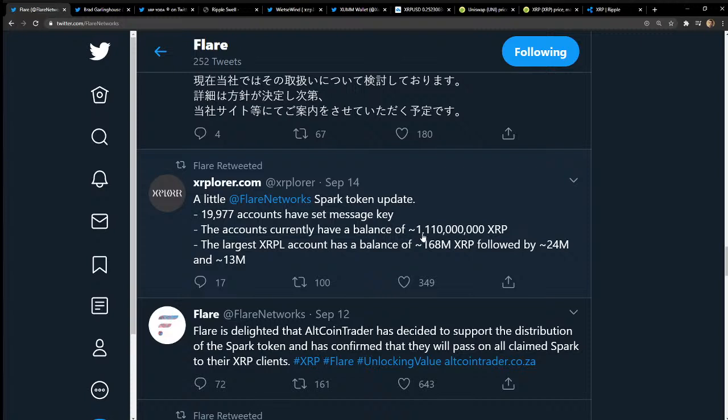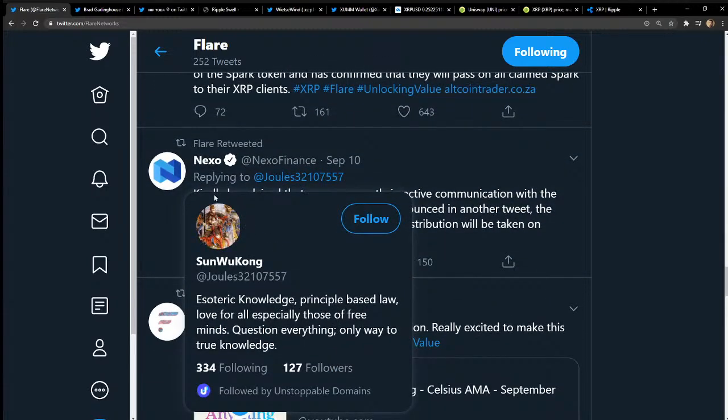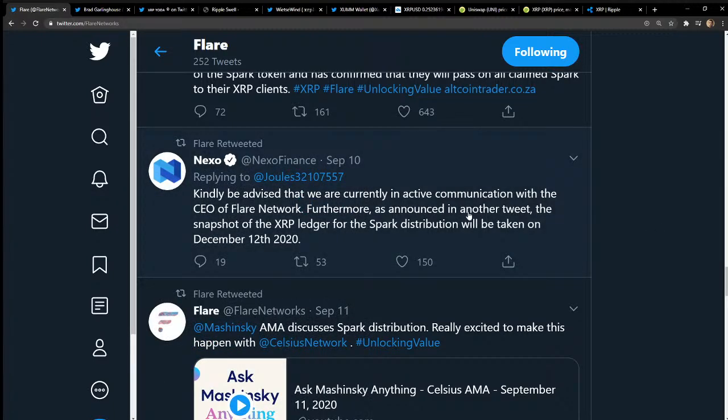Already 1.1 billion XRP is ready for this airdrop — that's crazy. Flare is delighted that Altcoin Trader has decided to support the distribution of Spark tokens and will pass on all claimed Spark to their XRP clients. Exchanges that aren't supporting it are just keeping the Spark and will probably sell it or hold it — so make sure your exchange is supporting it. Nexo — if I'm not mistaken, that's an exchange with credit lines — they're saying they're in contact with the CEO of Flare and are going to support it. That's a big deal.